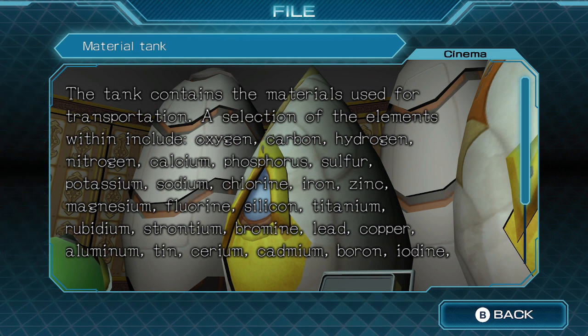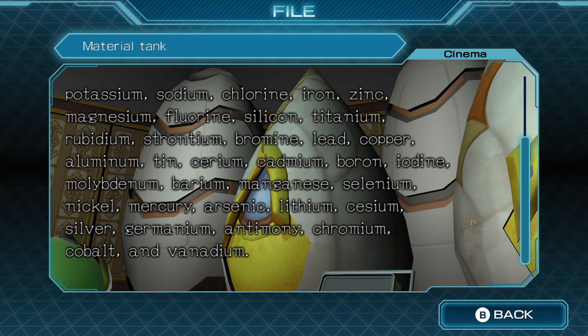A selection of the elements within include: oxygen, carbon, hydrogen, nitrogen, calcium, phosphorus, sulphur, potassium, sodium, chlorine, iron, zinc, magnesium, fluorine, silicon, titanium, rubidium, strontium, bromine, lead, copper, aluminium, tin, cerium, cadmium, boron, iodine, molybdenum, barium, manganese, selenium, nickel, mercury, arsenic, lithium, caesium, silver, germanium, antimony, chromium, cobalt, and vanadium.